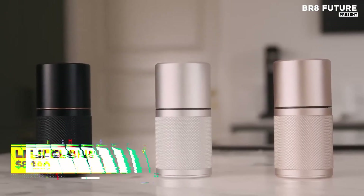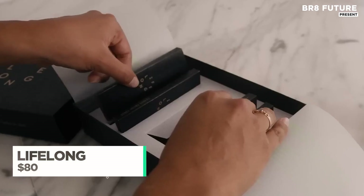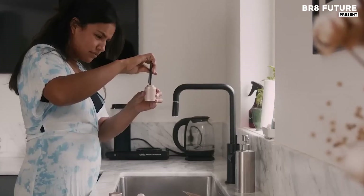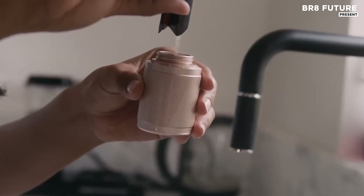In a world full of disposable products, the lifelong deodorant stands apart with timeless design and unwavering durability. Built with a refillable, reusable, and washable applicator,